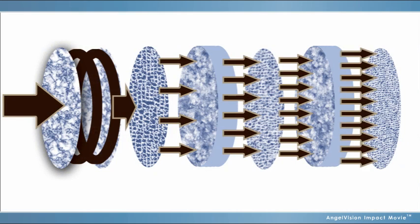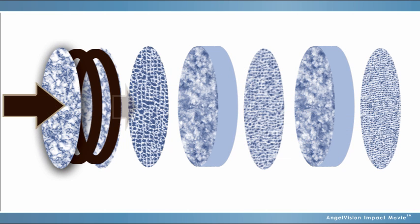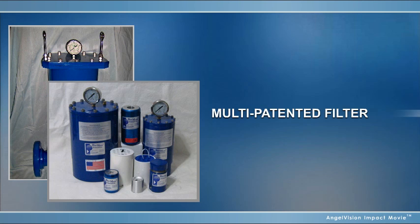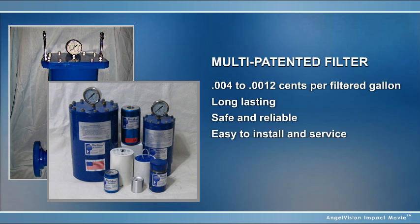Our multi-stage filtration system works as one fluid movement, separating and trapping heavy oils and unwanted contaminants. With Blue Moon, you get a multi-patented filter that's inexpensive, resistant to elements and corrosion, thoroughly tested, and accommodating to all pipe sizes and flows.